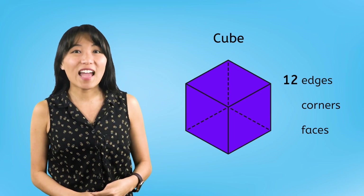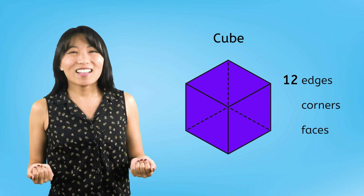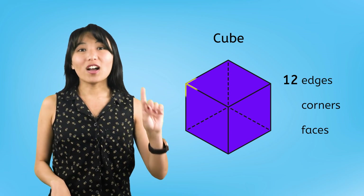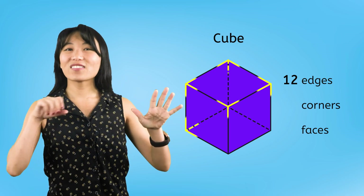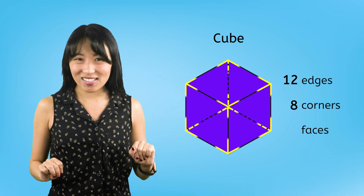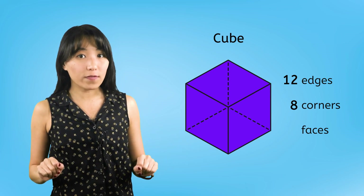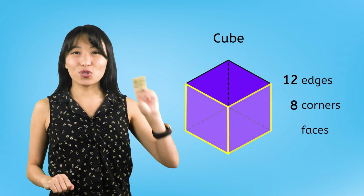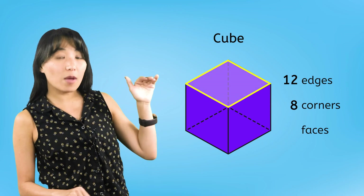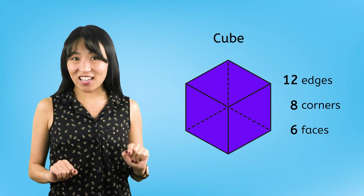All of those straight edges must come together to make a lot of corners, too. Let's count to find out how many corners the cube has. 1, 2, 3, 4, 5, 6, 7, 8. The cube has 8 corners. Finally, let's count the faces or flat surfaces on the cube. There are 1, 2, 3, 4 faces around the sides and then 1 on the top and 1 on the bottom, which means the cube has 6 faces in all.